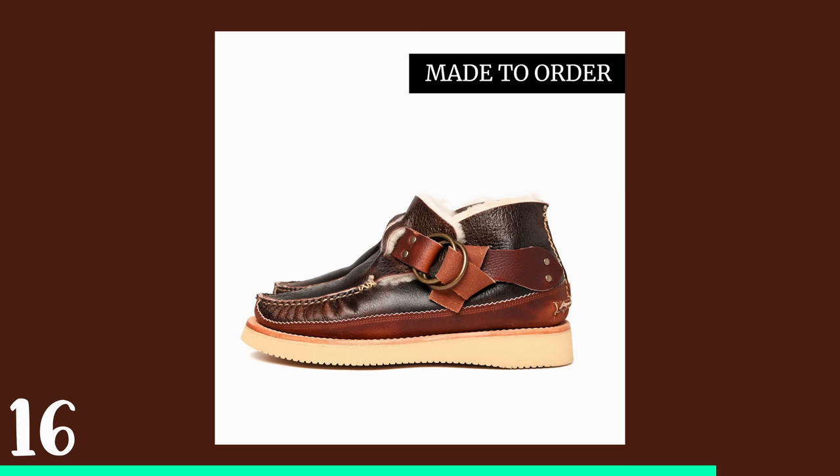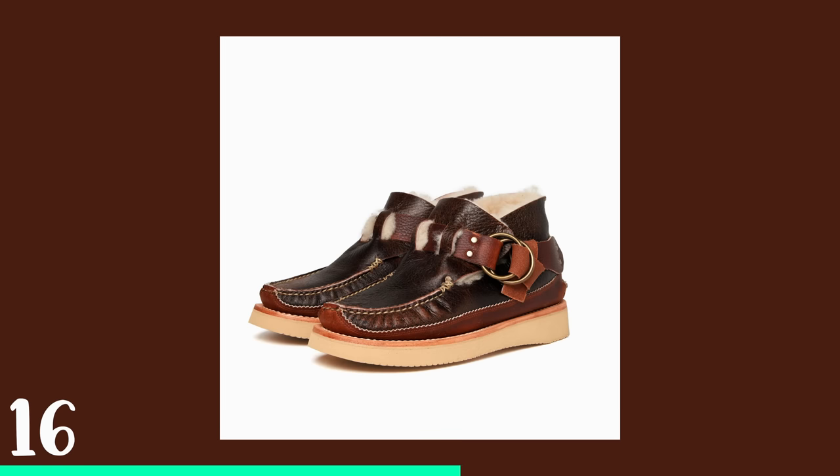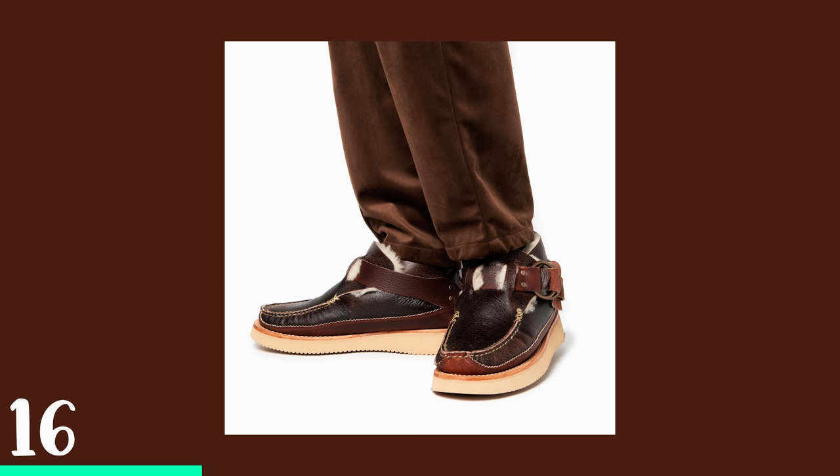Next up is the Yucatan Ring Boots in Antique Sheep. These are sheepskin boots — really just kind of like slippers — but most of the boot itself is made out of sheepskin, and then the outer ring, the belt, and all of that is Horween Chromexcell.